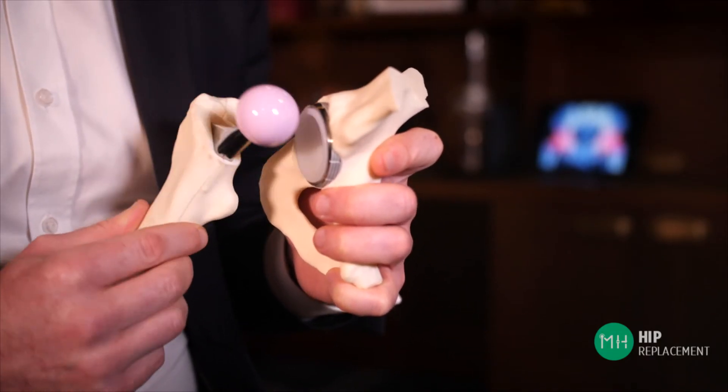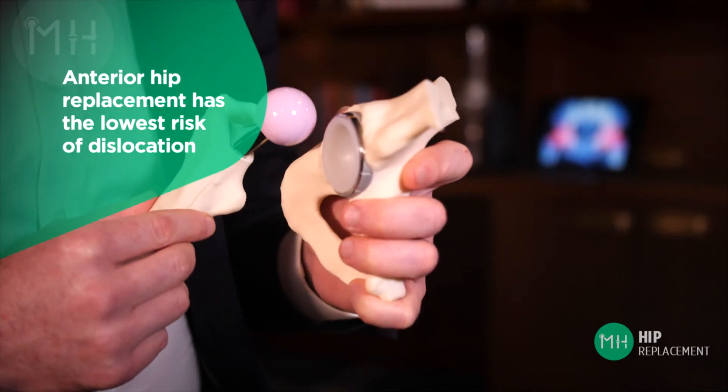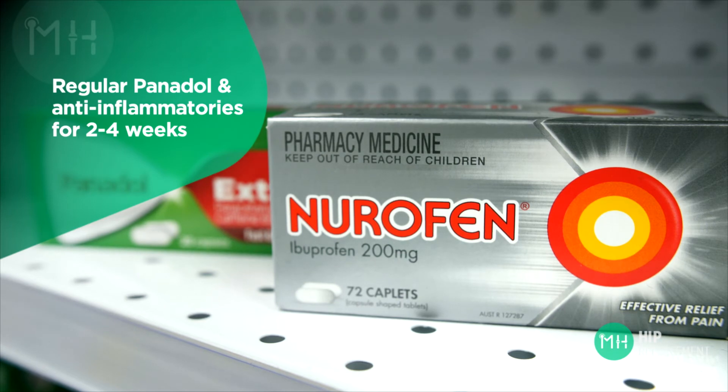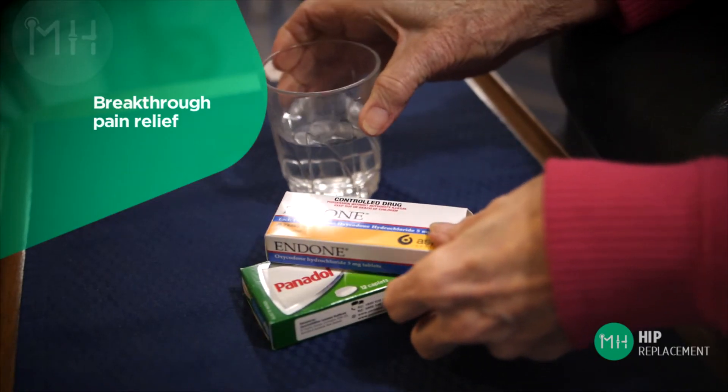One of the risks of any hip replacement procedure is dislocation of the ball from the socket, but the risk of dislocation is lowest with anterior hip replacement compared with other approaches. For this reason we can be more proactive with rehabilitation and get you moving quite quickly. You will also require regular simple medication such as Panadol and anti-inflammatories for a minimum of two weeks and possibly longer. If you still have pain despite these simple medications, you will have a supply of stronger pain medication — we call this breakthrough pain relief — ready to help if and when required.